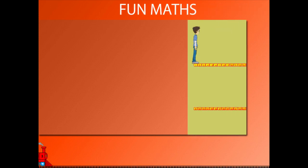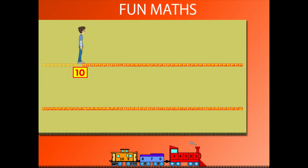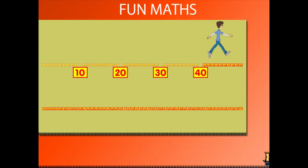Sammy moves on number blocks, taking long steps. He crosses 10 blocks, then jumps another 10 to make 20, then 30, then 40, and then 50.